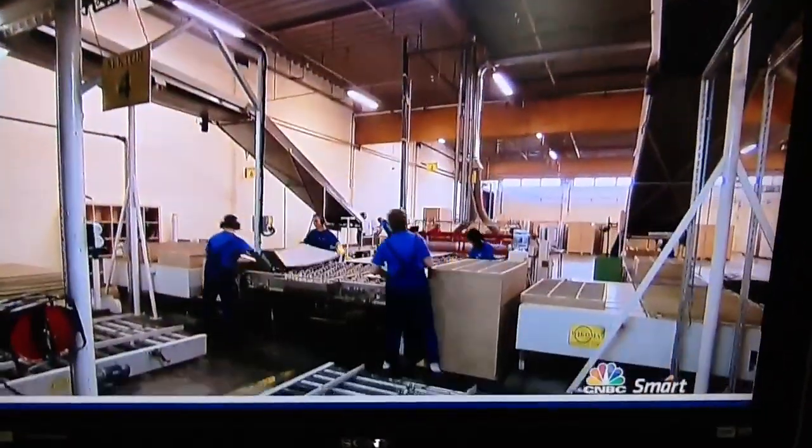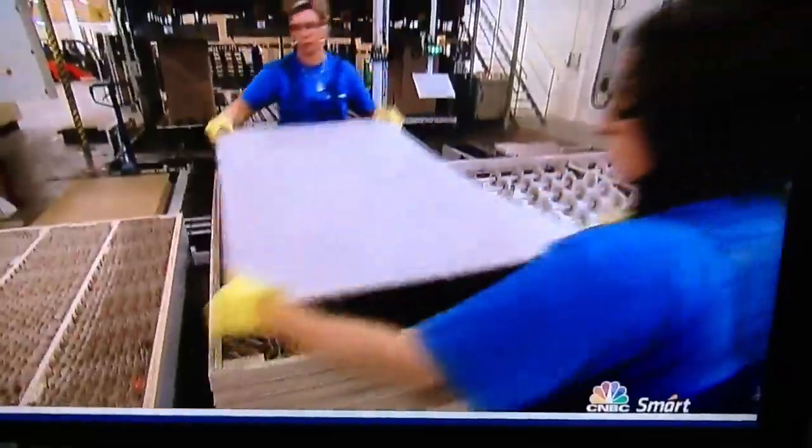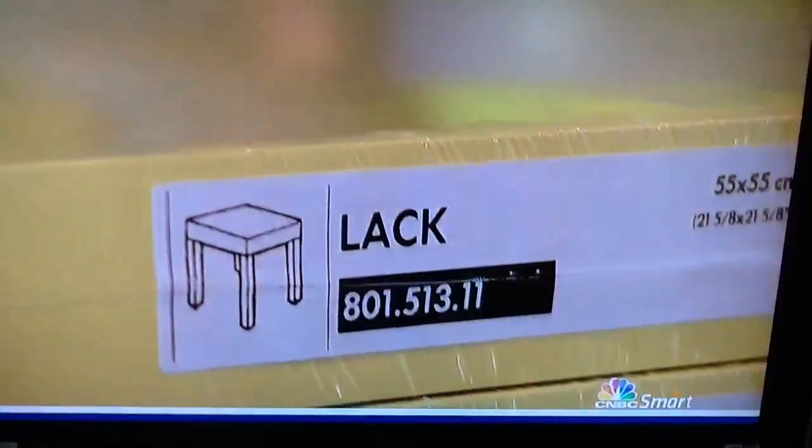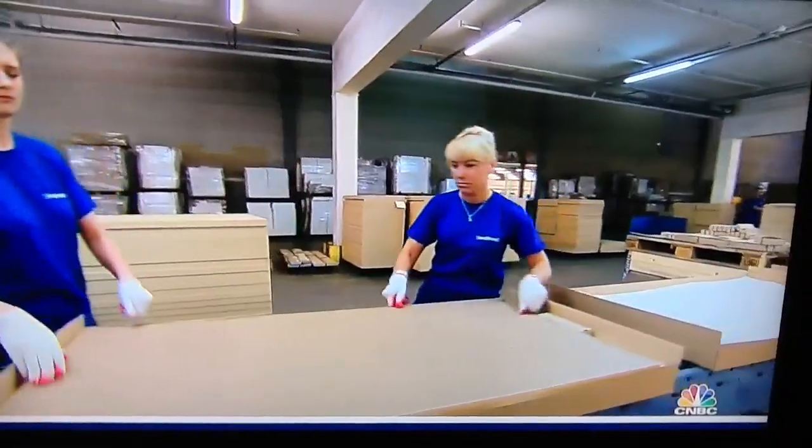It all takes place on the filler line. Here, three materials — particle board, fiber board, and paper — go through four exclusive methods: calibration, filling, gluing, and pressing, to form a strong, brawny furniture board.